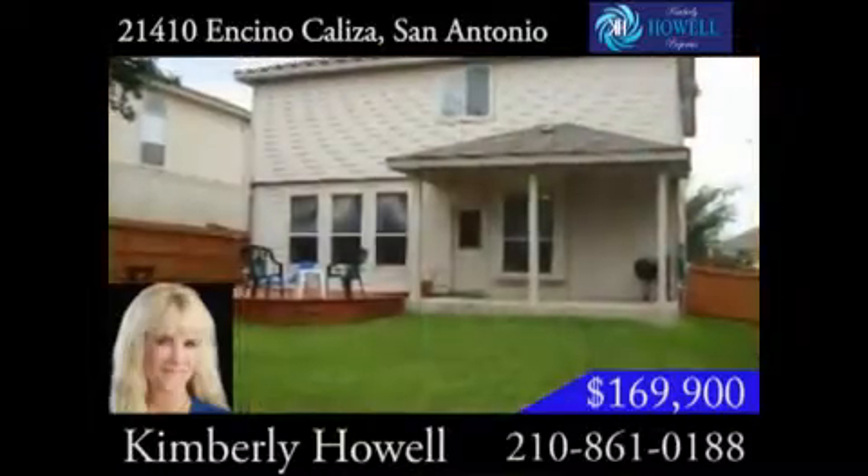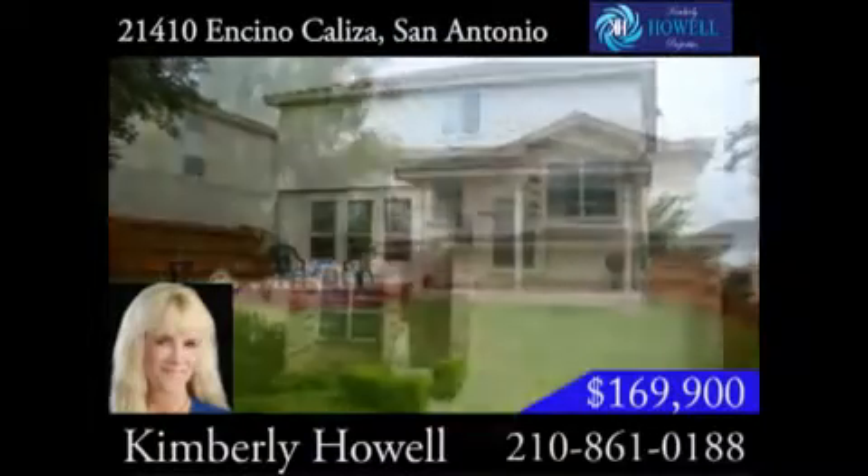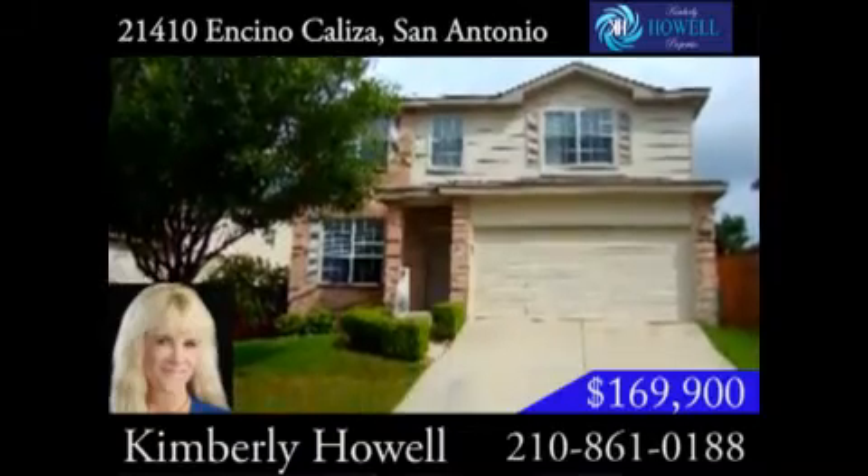In the backyard, you and your family will love the covered patio and oversized deck. The landscaped yard even has a sprinkler system for easy care.